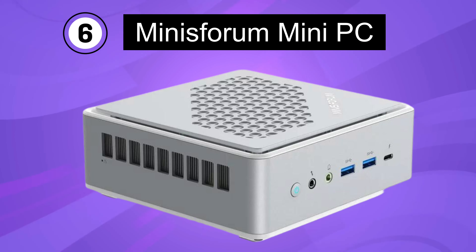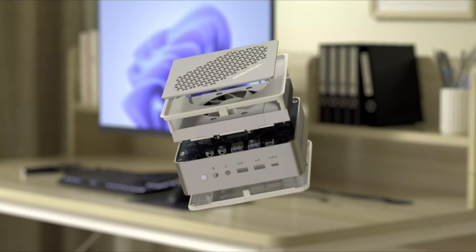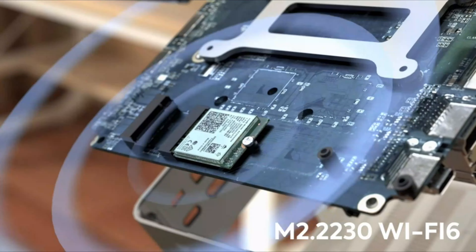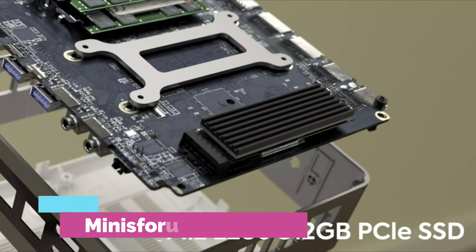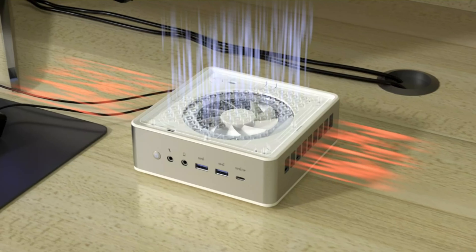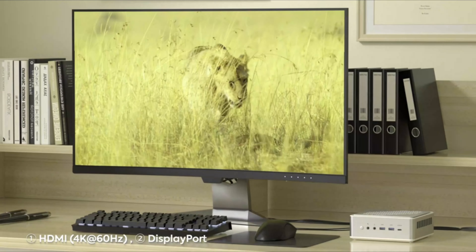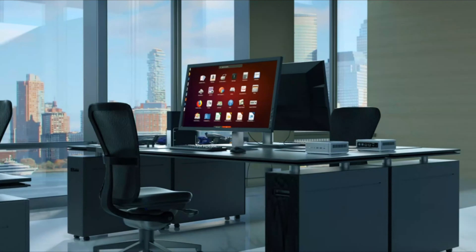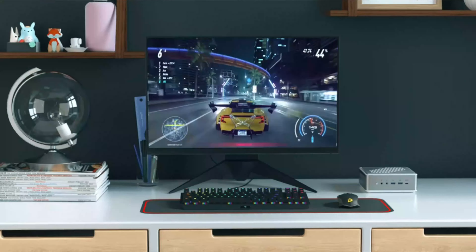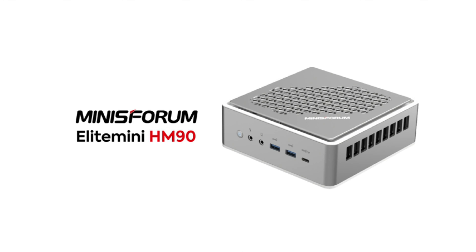Number 6. Minisform Mini-PC. The Minisform Alight Mini-Edge M90 is a compact and powerful mini-PC running Windows 11 Pro. It is powered by an AMD Ryzen 9 4900H processor, offering high-performance computing with its 8 cores and 16 threads. The system is equipped with DDR4 32GB RAM and a 512GB SSD. It supports 4K resolution at 60Hz with HDMI, DisplayPort, and USB-C outputs, allowing for stunning visuals. It features two RJ45 ports with speeds of 1000 or 2500Mbps, ensuring fast and reliable network connectivity. Additionally, the Mini-PC comes with two HDD slots, allowing for expandable storage options.